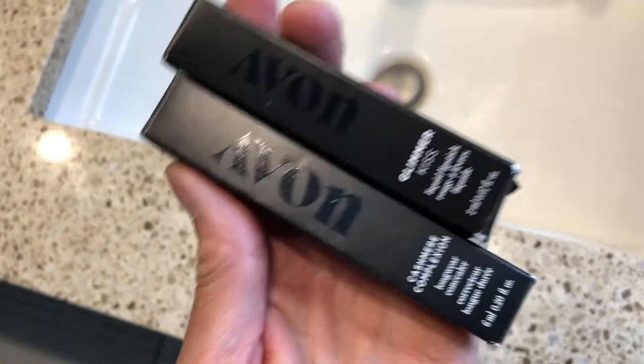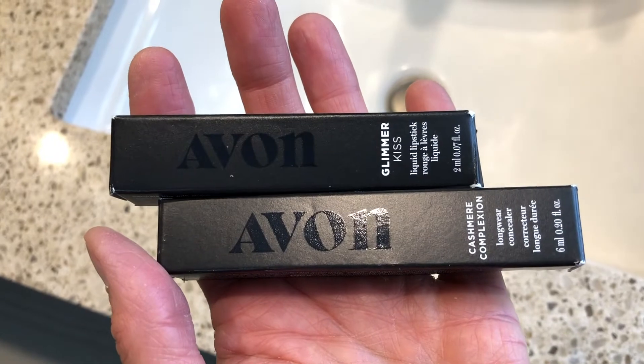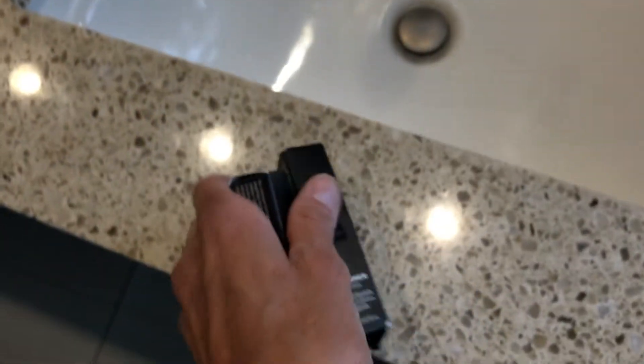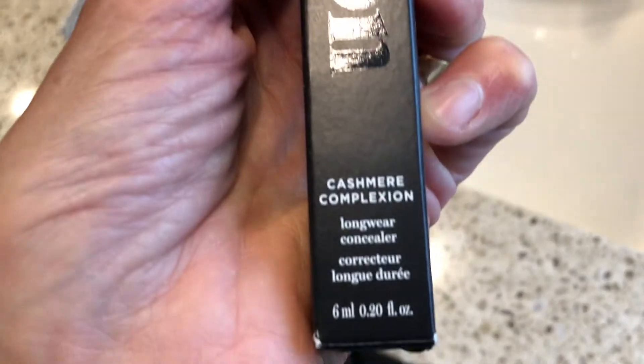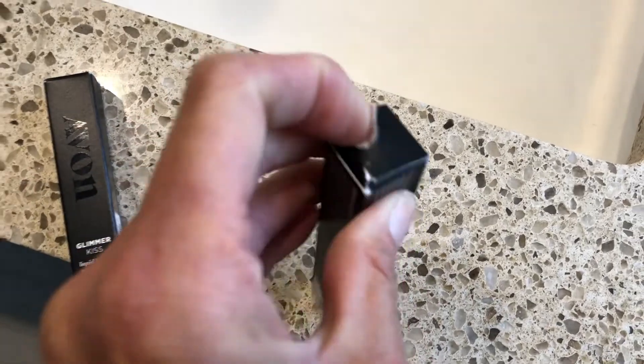Hey everyone, how you doing today? It's Marla. Hopefully everyone is doing well. We are doing another drive-by review. These two products are from Avon. The first product was sent to me from Avon for my review.